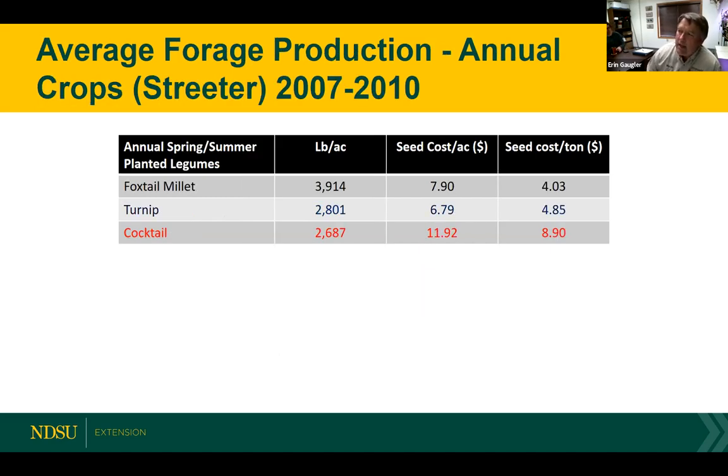Looking at production at Central Grasslands near Streeter — a straight warm season mix with millet was about $8 an acre, turnips were just under $7 an acre, and our cocktail mix was at $12 an acre. They produced about 3,000 pounds. You can see your warm season is going to give you more biomass, which is why it's a nice mixture in these crops.